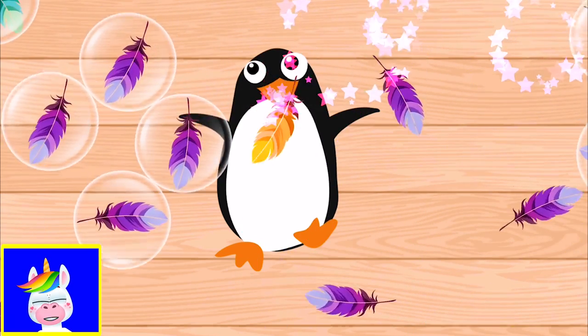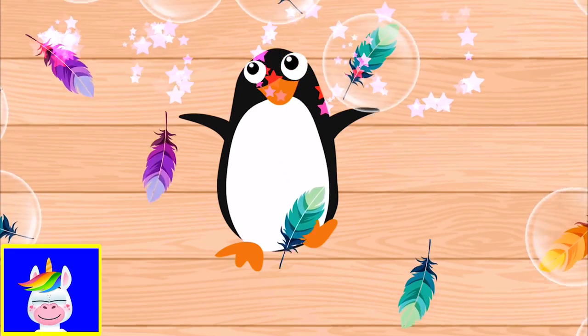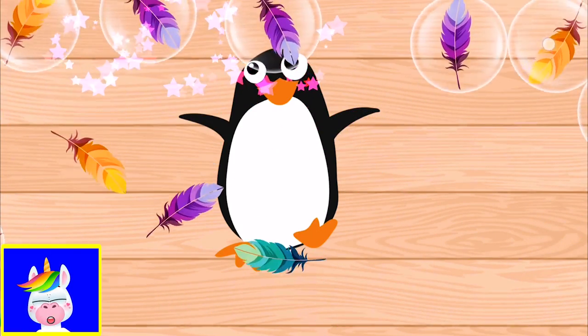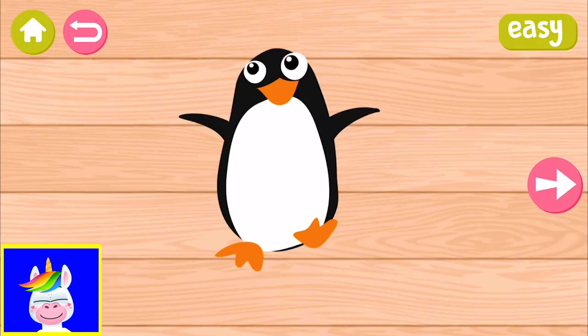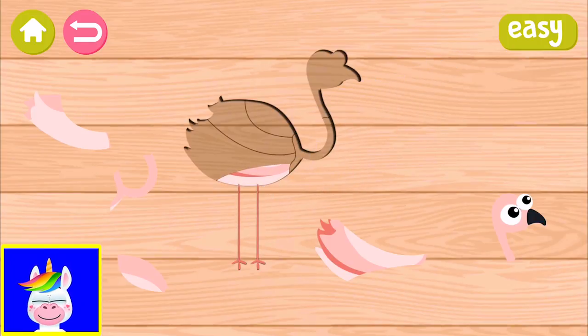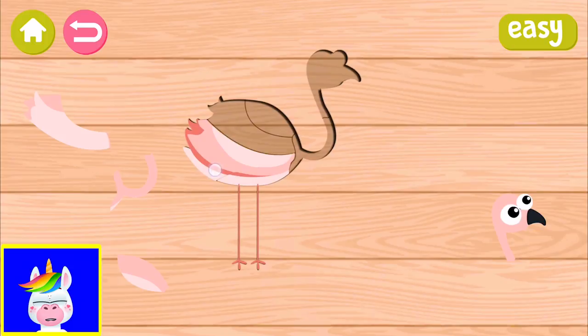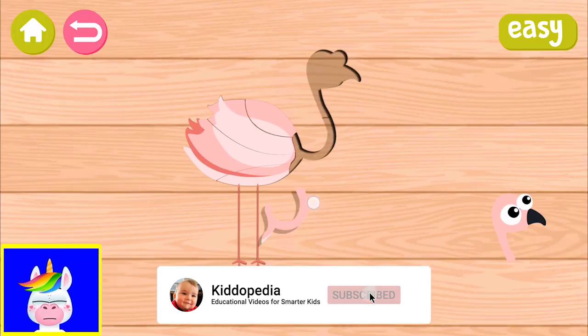If you haven't done it yet, hit that subscribe button to see more videos from our channel - more game videos, educational videos. We are posting regular content. Flamingo - flamingos are pink, they are really interesting animals. You know they stand on one of their feet. I'll finish the body first, then the neck.